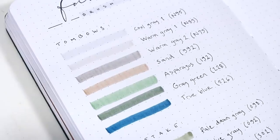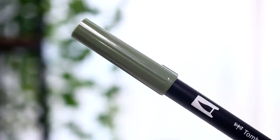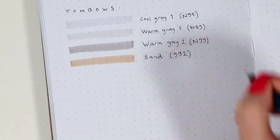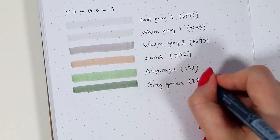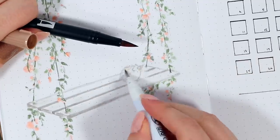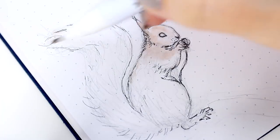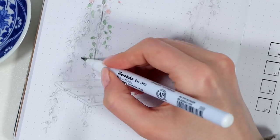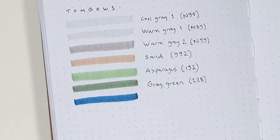My four personal favorite Tombow colors are Sand, Asparagus, Gray Green, and True Blue. I like very natural, earthy tones because they are just the most versatile to use in any theme, especially if you get a lot of inspiration from nature. The first three are also colors I use in my illustrations all the time, especially when drawing animals or plants. Sand is such a great base color for almost any animal's fur, and the two greens create very nice leaf decorations. True Blue is just a pretty color — it's not super versatile to be honest, but I love this slight teal undertone in it.